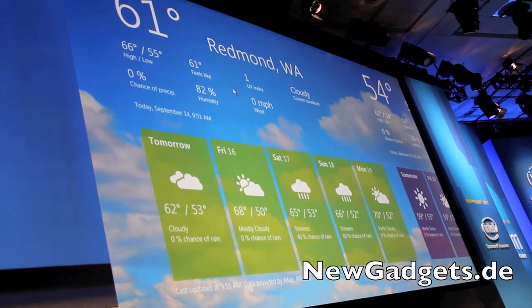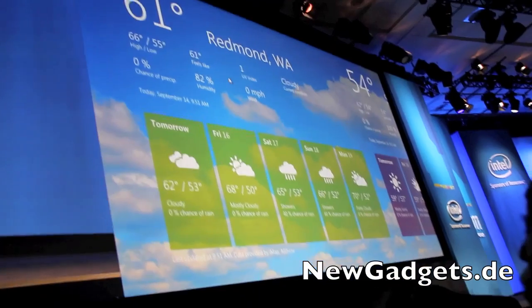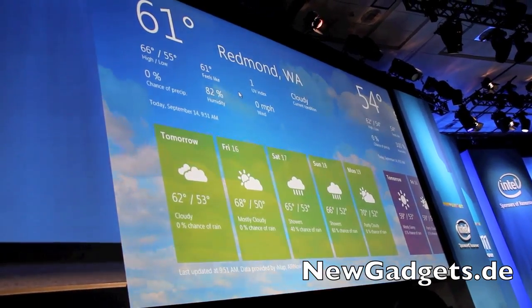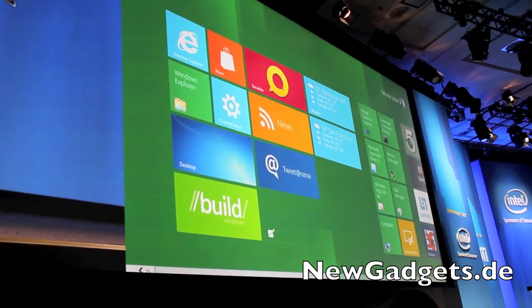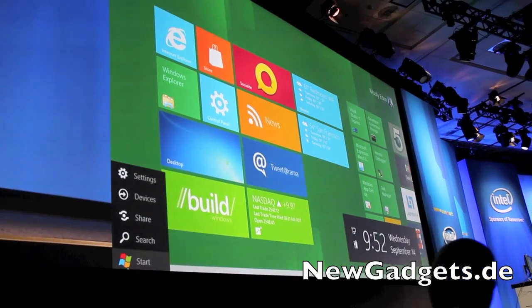Many people here have a huge amount of software — binaries — with traditional x86 IA architecture. If I go back to the start screen using the Windows key, you can see here's the desktop. We do support all existing Windows 7 applications running in desktop mode.